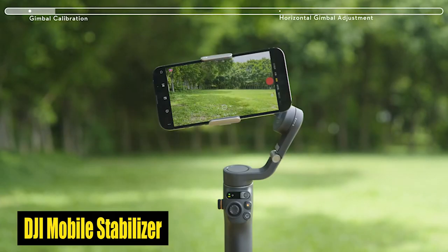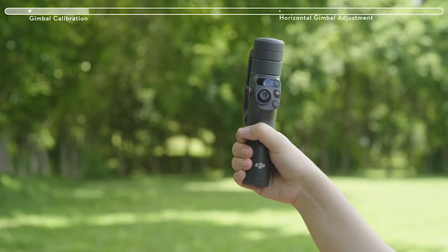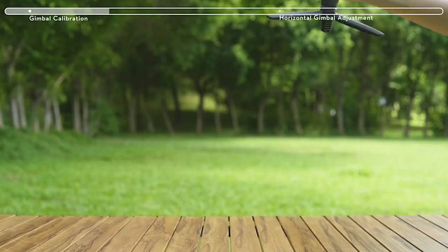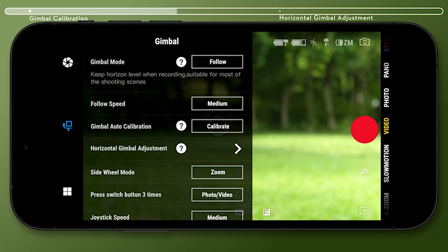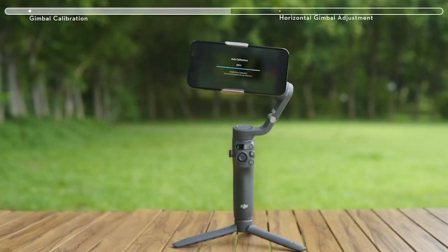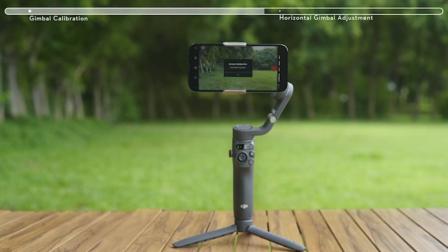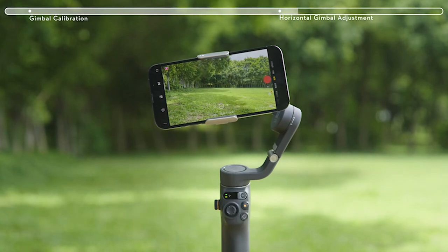Number 1: DJI Mobile Stabilizer. The DJI Osmo Mobile Stabilizer is a game-changer for smartphone videography, especially for the Galaxy S24 Ultra. With upgraded tracking technology, it effortlessly follows subjects — whether energetic kids or playful pets — ensuring you're always the star of your own film. Its three-axis stabilization eliminates shaky footage, delivering buttery smooth shots even on the move. Lightweight and compact, it's easy to carry anywhere, while the built-in extension rod offers creative angles and perfect selfies. Compatible with most smartphones including the Galaxy S24 Ultra, it's a must-have for aspiring filmmakers and content creators.